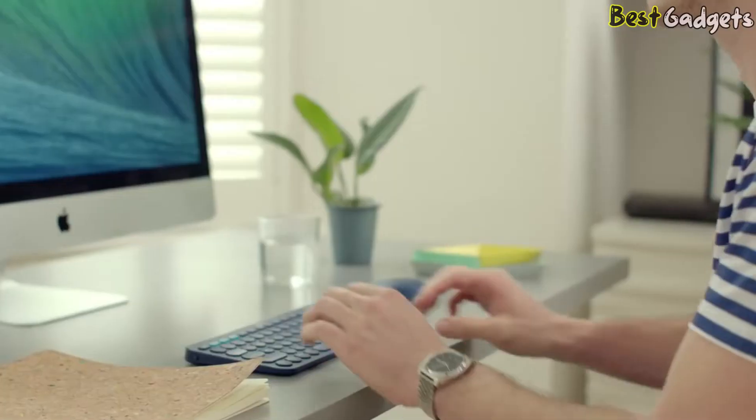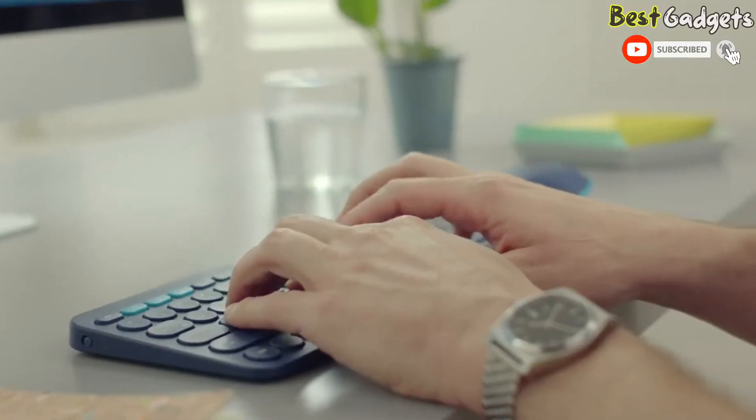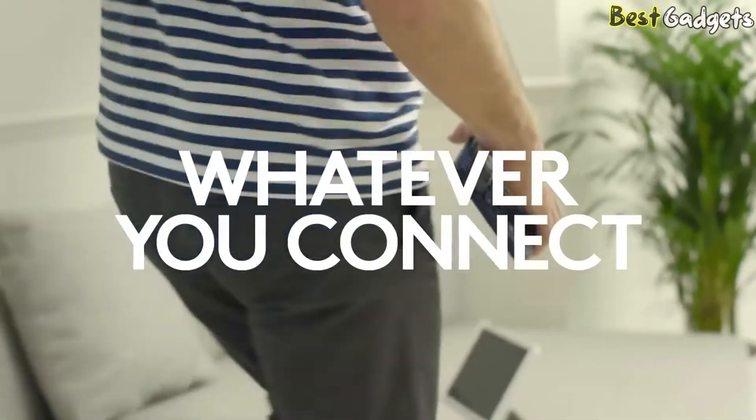If you tend to work in cafes or co-working spaces, you might not have a lot of space. Fortunately, the best compact budget keyboard that's also very quiet is the Logitech K380. Despite its budget price point, it has a decent build quality, and it feels comfortable to type on during a long day.